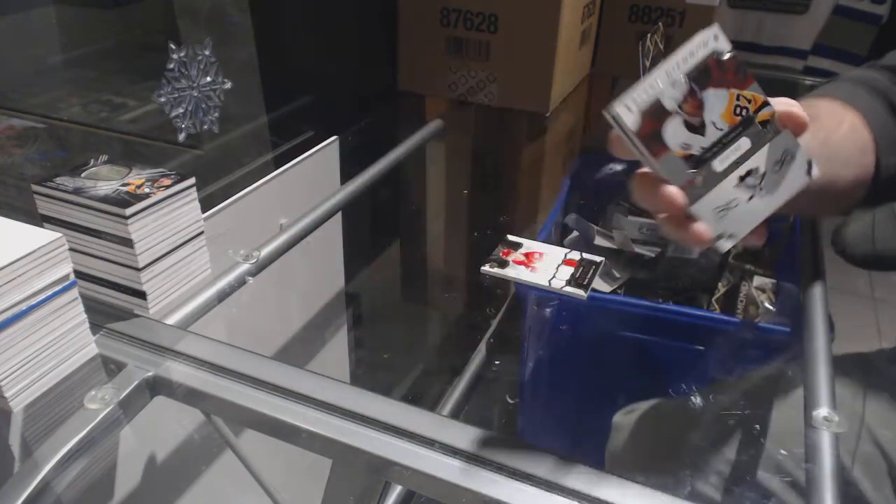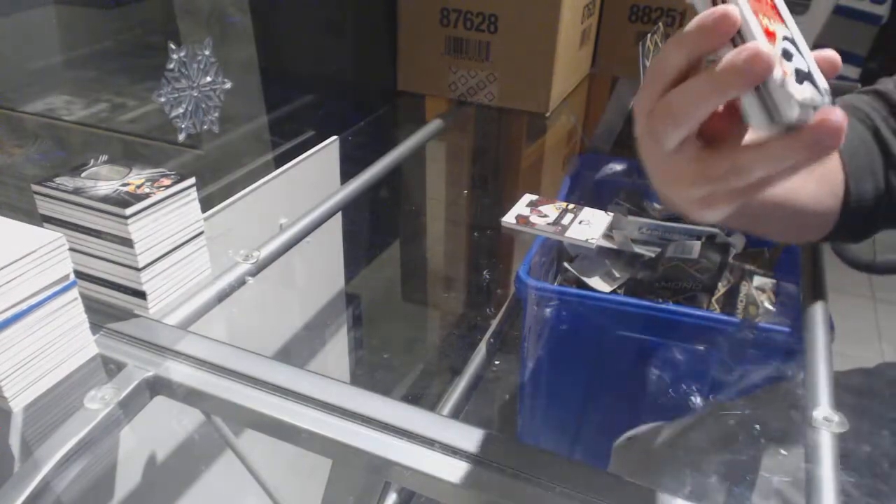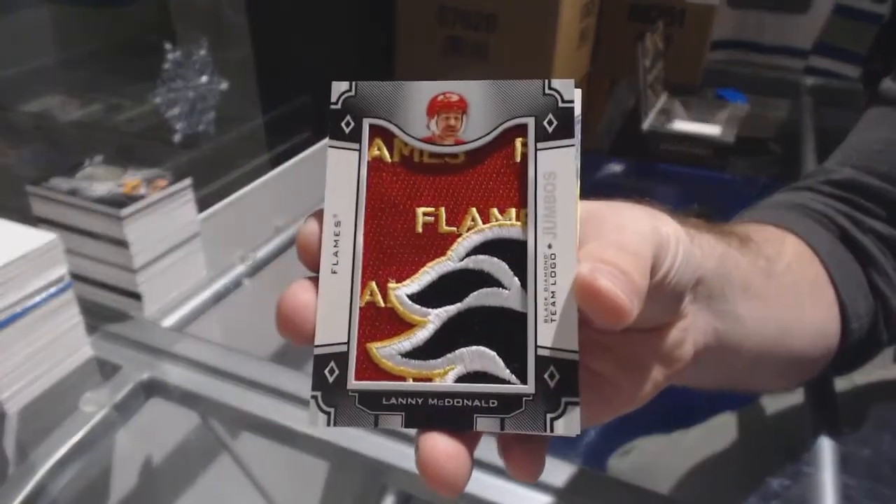We've got for the Penguins numbered 88 of 249, Sidney Crosby — 88, not 87.